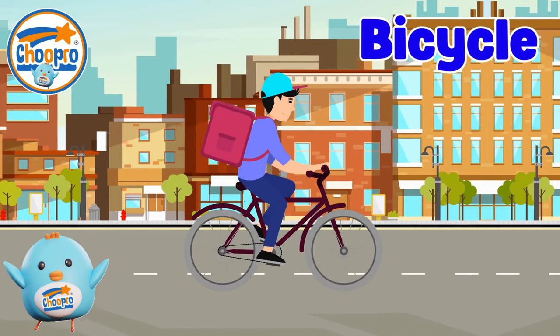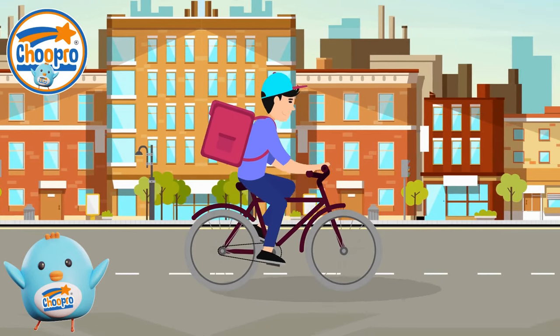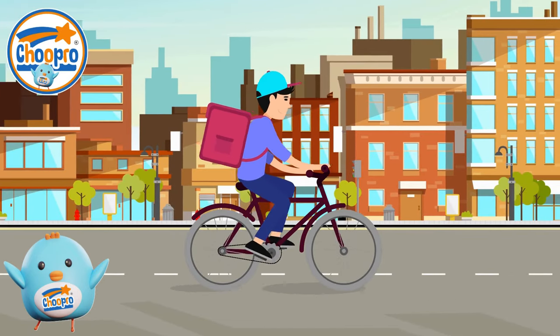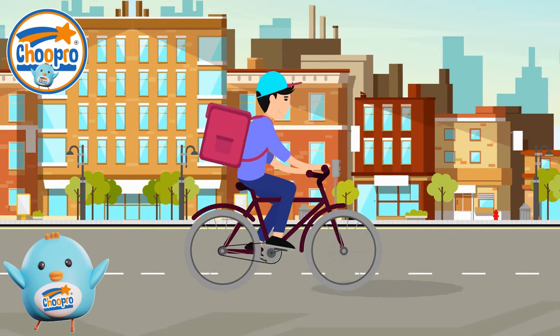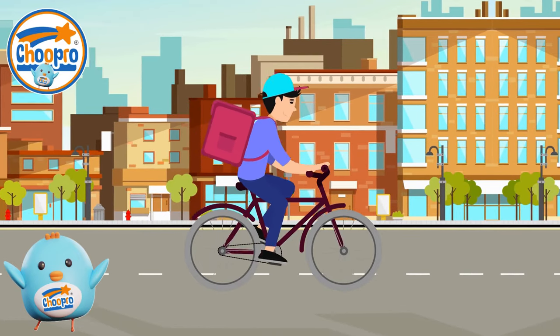Bicycles or bikes are human-powered vehicles consisting of two wheels, a frame, pedals, and handlebars. They are a popular mode of transportation and exercise, offering a clean, efficient way to travel short to medium distances. They are also a lot of fun.